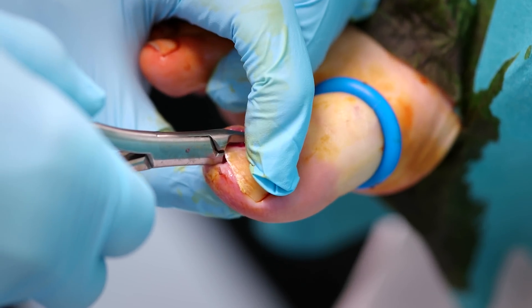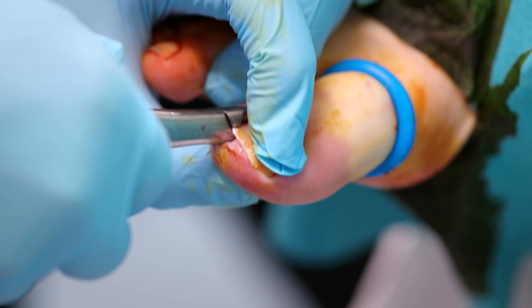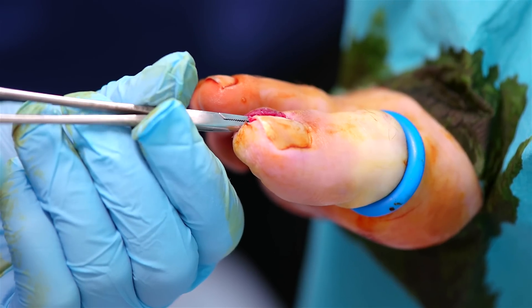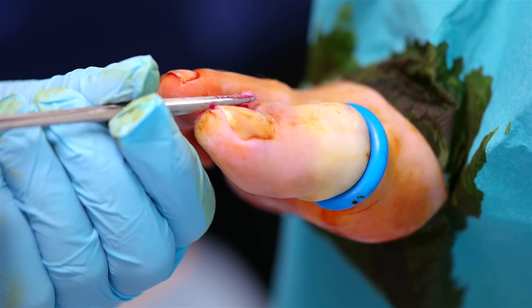The podiatrist will then proceed to remove the section of nail that has been agreed with you at your assessment. In this case, you can see that it is a single side of the nail. This is carefully and precisely cut and then excised to remove the area of nail that has been causing the irritation and pain.